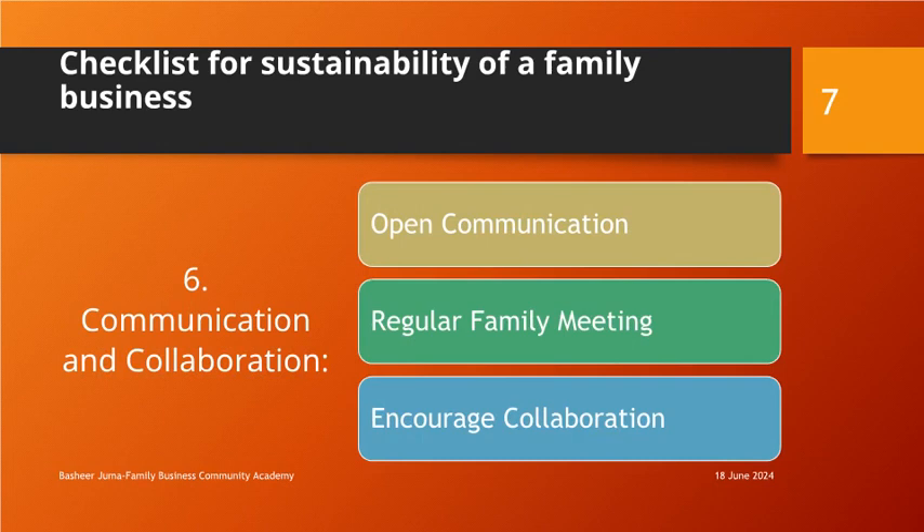Communication and Collaboration: Foster open and transparent communication among family members and employees. Establish regular family meetings or forums to discuss business matters and address concerns. Encourage collaboration and knowledge sharing across different departments and generations.